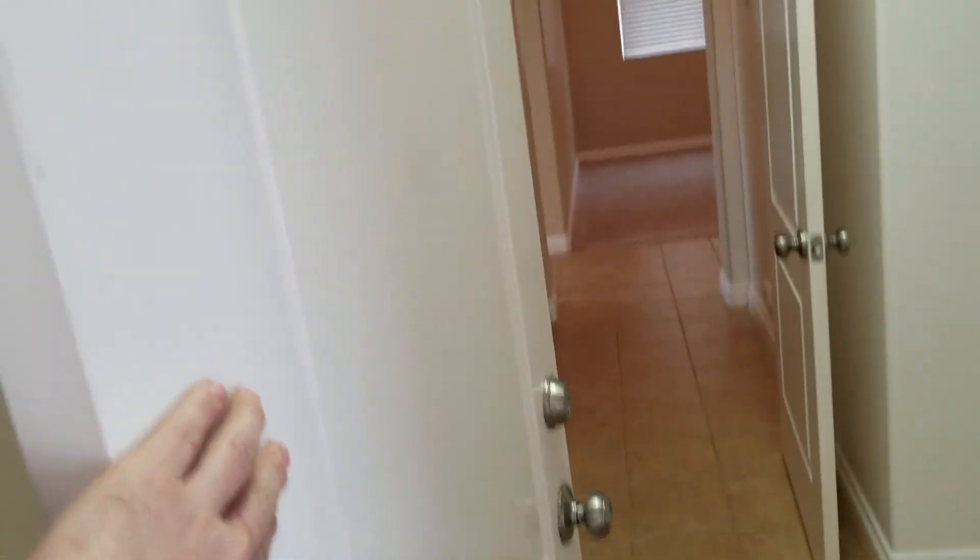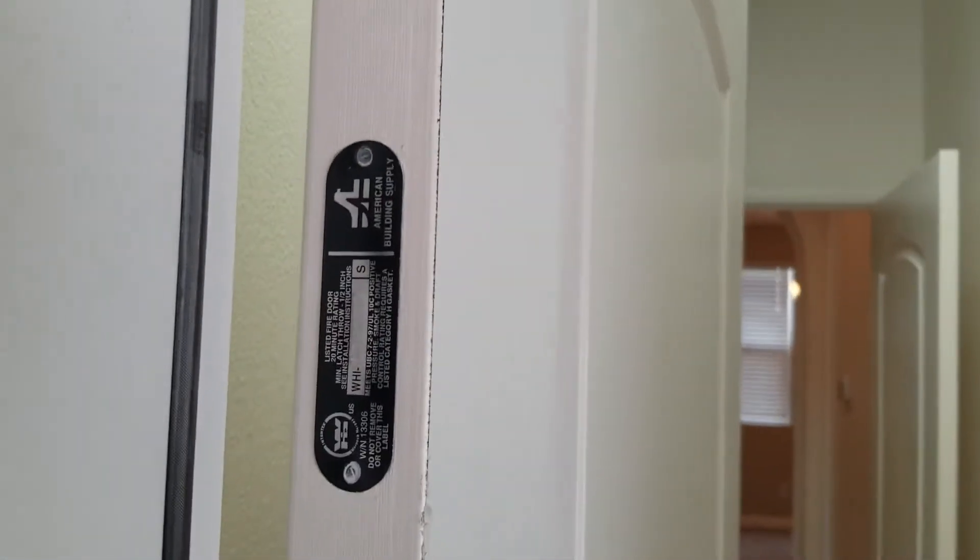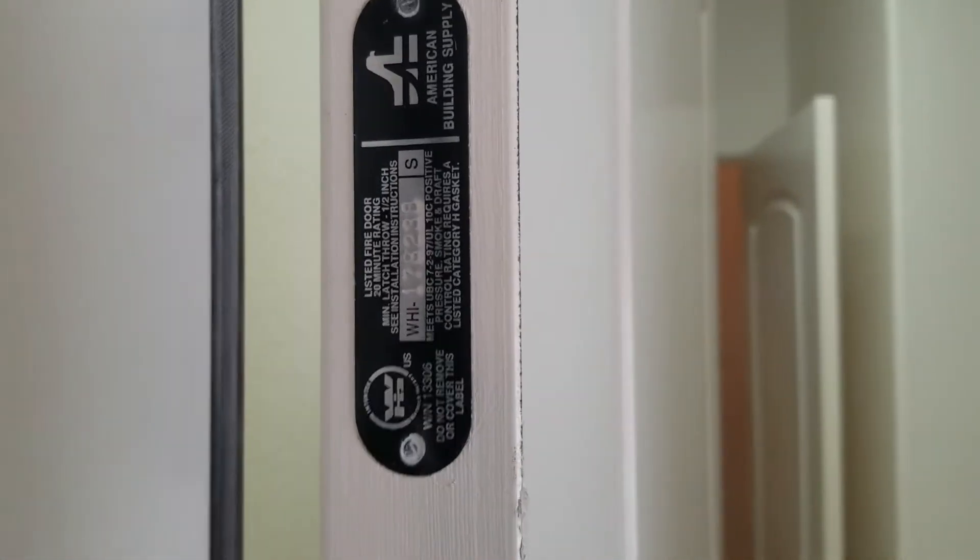The other thing to look for with the door is that it's intended to be fire rated, so you want a solid core door. Fire doors have a tag on the inside of the frame here that indicates it's been rated and listed as a fire resistant door.